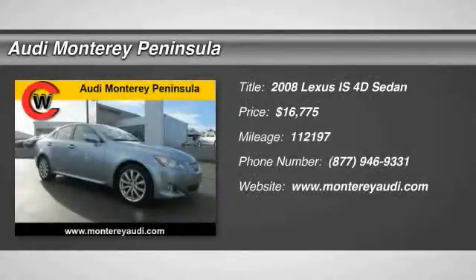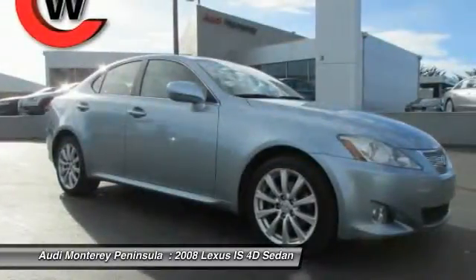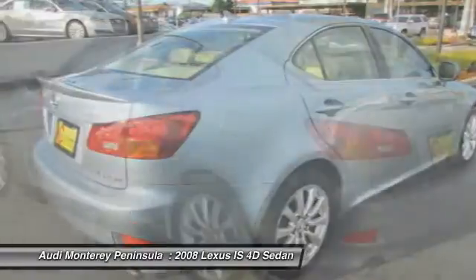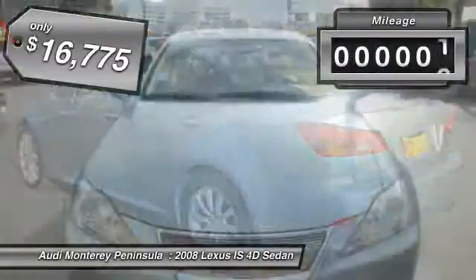The 2008 IS250, an interior and exterior design inspired by the world of competitive racing. The IS250's authentic performance and style are the hallmarks of this classy luxury sedan and is priced below $20,000.